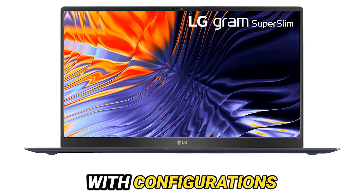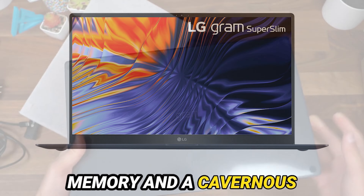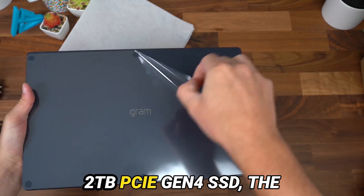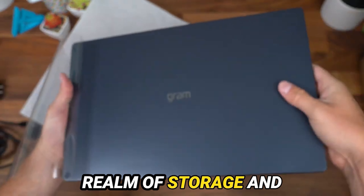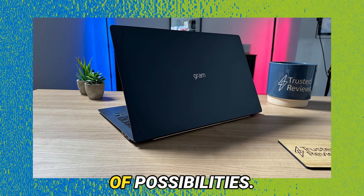With configurations offering up to a staggering 32GB of LPDDR5 memory and a cavernous 2TB PCIe Gen4 SSD, the realm of storage and multitasking stands at your beck and call — a veritable cornucopia of possibilities.